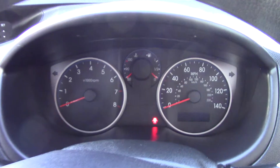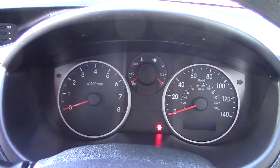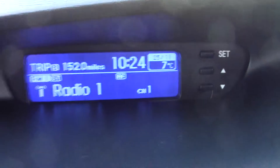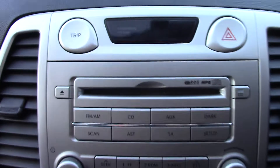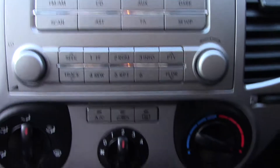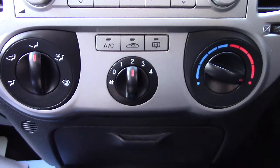In front we've got the instrument cluster and trip computer here. We've got the radio display in the centre, the radio and CD unit itself, as well as the aircon unit below that.